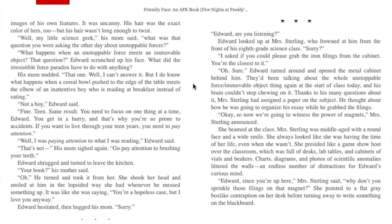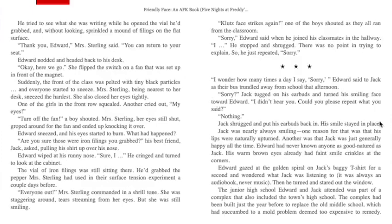"Okay, so now we're going to witness the power of magnets," Mrs. Sterling announced. She beamed at the class. Mrs. Sterling was middle-aged with a round face and a wide smile — she always looked like she was having the time of her life, even when she wasn't. She presided like a game show host over the classroom, which was full of desks, lab tables, and cabinets of vials and beakers. Charts, diagrams, and photos of scientific anomalies littered the walls — an endless number of distractions for Edward's curious mind. "Edward, since you're up here, why don't you sprinkle those things on that magnet?" She pointed to a flat gray box-like contraption on her desk. He tried to see what she was writing while he opened the vial and, without looking, sprinkled a mound of filings on the flat surface. "Thank you, Edward — you can return to your seat."